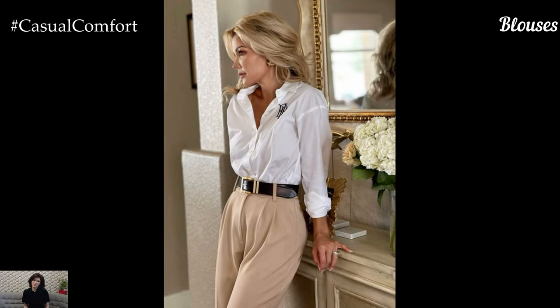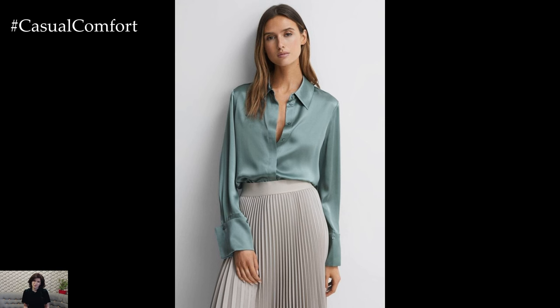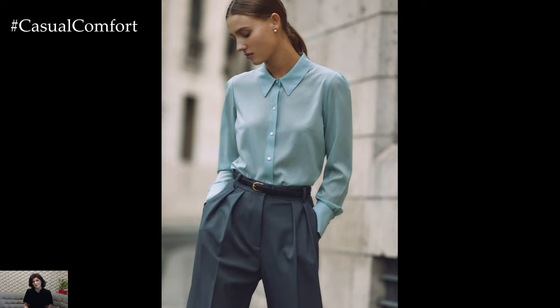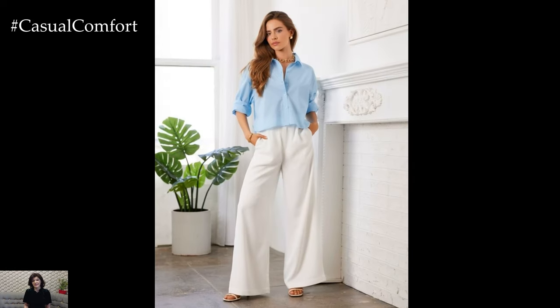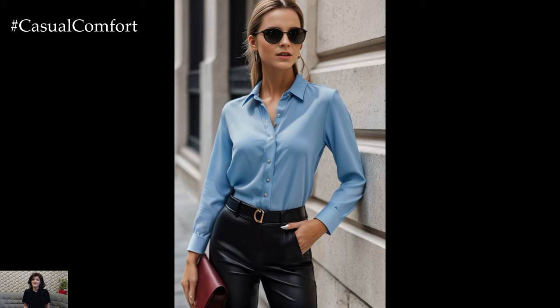Investing in sophisticated blouses is essential for creating a professional wardrobe. Look for blouses made from breathable fabrics such as silk, cotton, or a lightweight blend that can transition from day to night. Consider styles with interesting details like subtle ruffles, unique necklines, or interesting sleeves to elevate your look. Neutral colors and classic patterns like stripes or small prints can easily be mixed and matched with skirts or trousers. Pair a chic blouse with tailored pants or a classic blazer for a refined ensemble that's perfect for any business occasion.